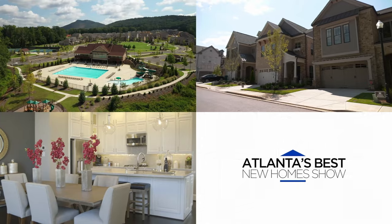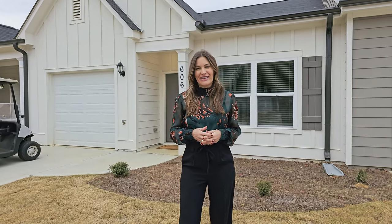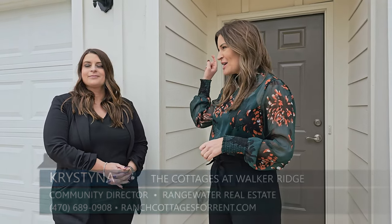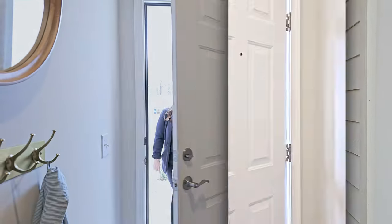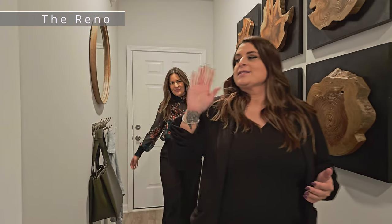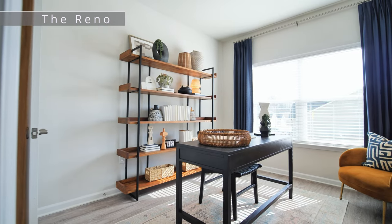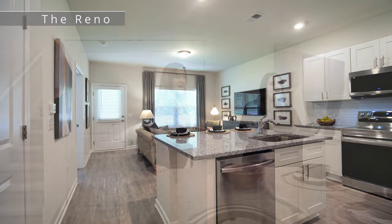I'm here at the Cottages at Walker Ridge, which is a high-end rental in Cartersville. Earlier today I took a tour of the Reno model, and I'm here with Christina for the full tour. The first thing I notice is the one-car garage, which is a huge perk when you are leasing. So Christina, can you give me a tour? Absolutely — through here you'll see an office space, a hallway closet, a bathroom, and the garage. There's also a large pantry here.